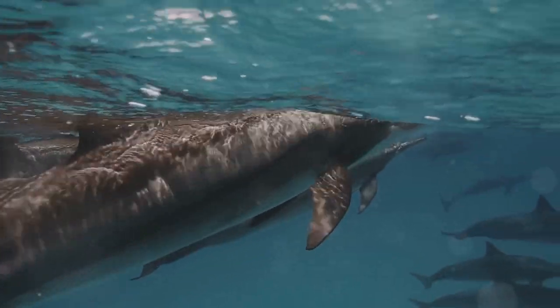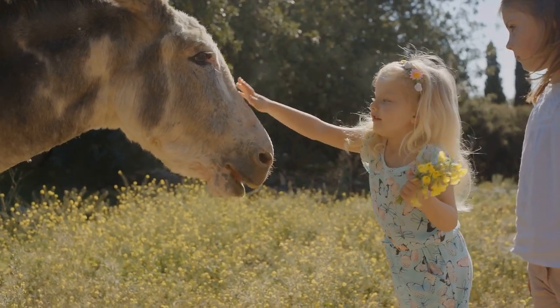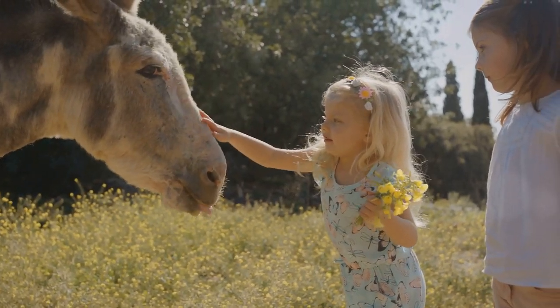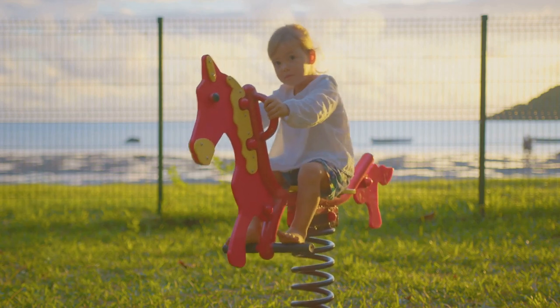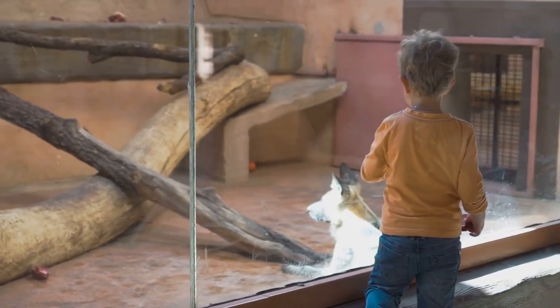Some mammals, like whales and dolphins, even live in the sea. Now, let's try something fun. Can you walk like a mammal? Maybe you can gallop like a horse, or hop like a kangaroo. That's it. You're doing great. Amazing. Mammals are incredible creatures.